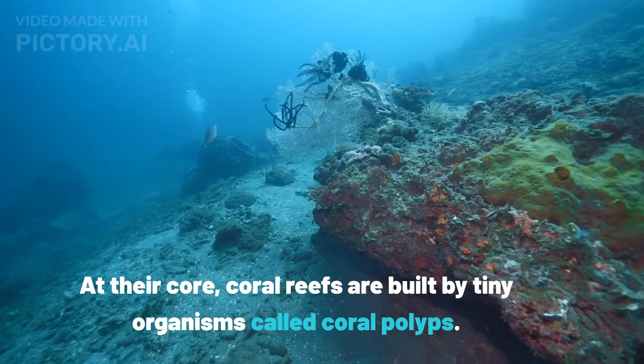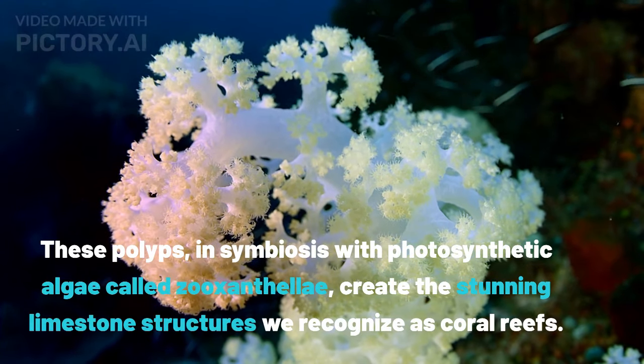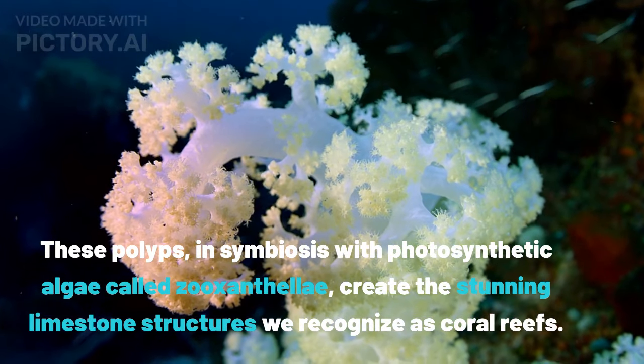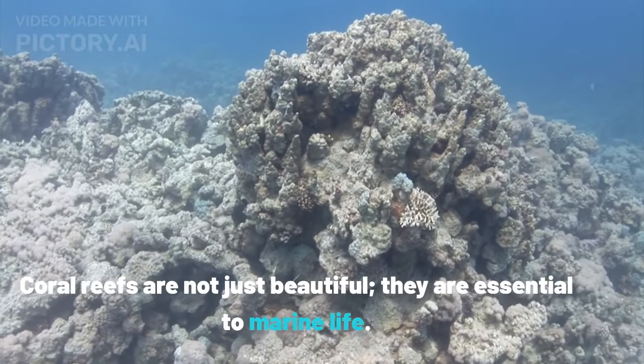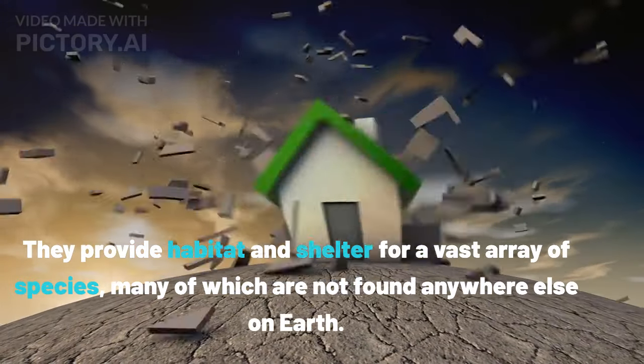At their core, coral reefs are built by tiny organisms called coral polyps. These polyps, in symbiosis with photosynthetic algae called zooxanthellae, create the stunning limestone structures we recognize as coral reefs. Coral reefs are not just beautiful — they are essential to marine life, providing habitat and shelter for a vast array of species, many of which are not found anywhere else on Earth.